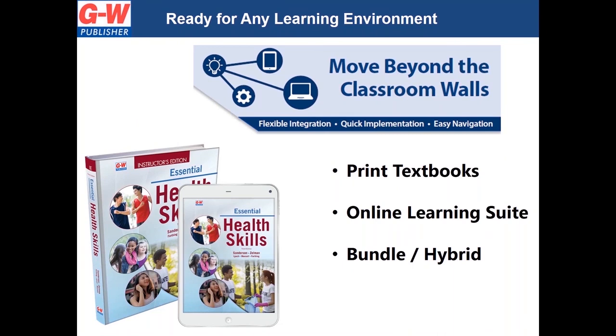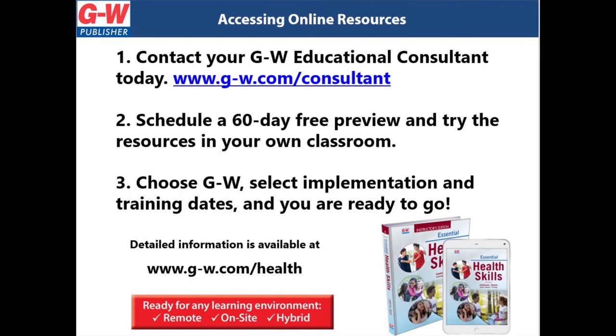Now is the time to update your high school health curriculum. Educating students to develop healthy behaviors today can improve their overall health and establish healthy behaviors for the future. If you do not already have access to our online platform: first, contact your GW educational consultant today; second, schedule a 60-day free preview and try the resources in your classroom; third, choose GW Health, select implementation and training dates, and you are ready to get started. Let's work together to encourage healthy living.